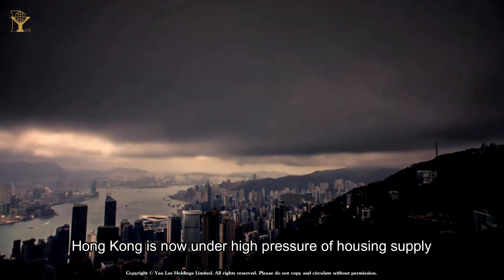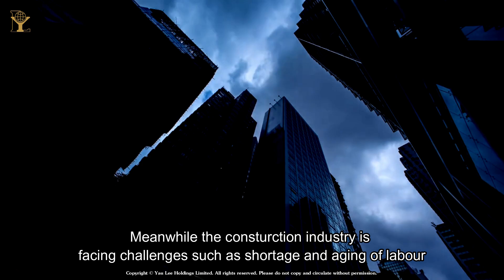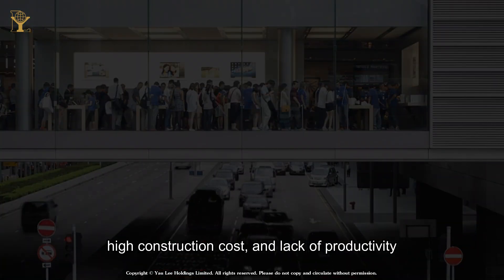Hong Kong is now under high pressure of housing supply. Meanwhile, the construction industry is facing challenges such as shortage and aging of labor, high construction cost, and lack of productivity.